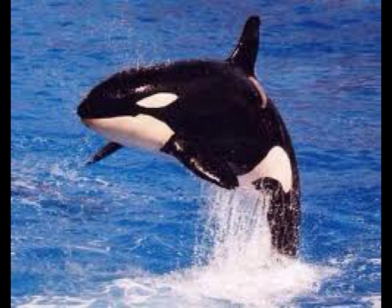A killer whale is actually not called a killer whale — the real name is orca. Orca means 'kingdom of the dead' in Latin. Orca whales are often called killer whales because they are the top predators of the sea.